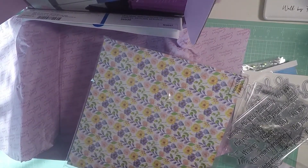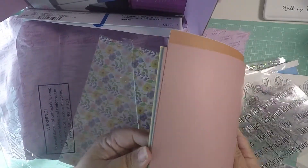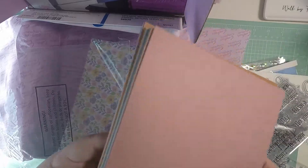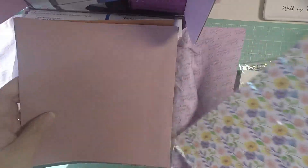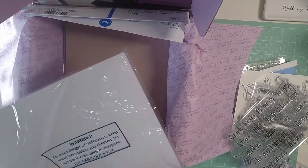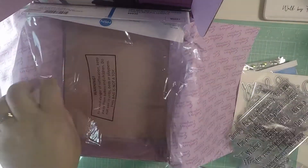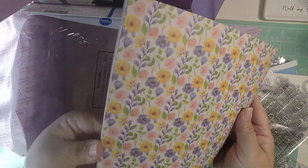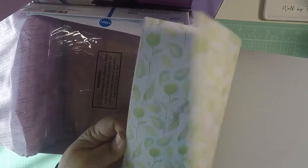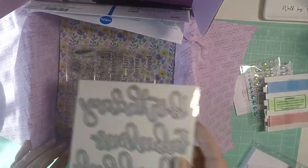This one is plain paper — I'll do a quick flip through here. They're double-sided, so that's good. You get this one, this one, this one, and all of these. So you get all of this for $29 — I just bought it to see what it was about.